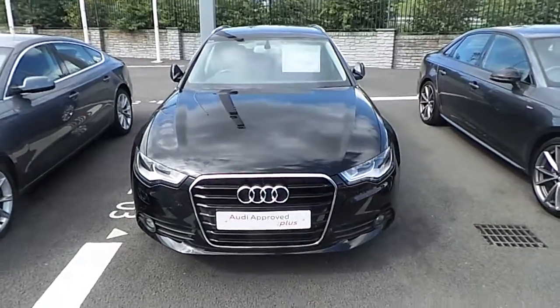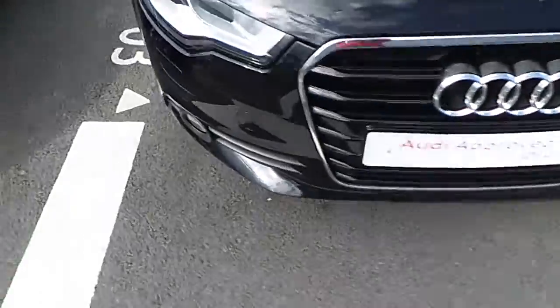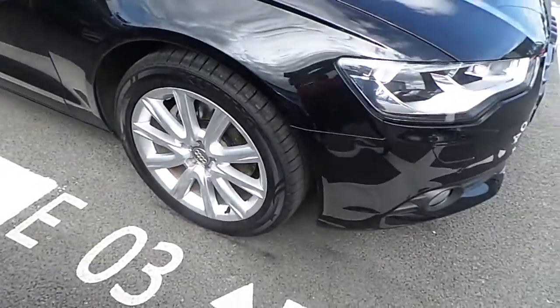Some of the key features of this car are your Audi Signature Single Front Frame Grille, daytime running lights, and 10-spoke 18-inch alloy wheels.